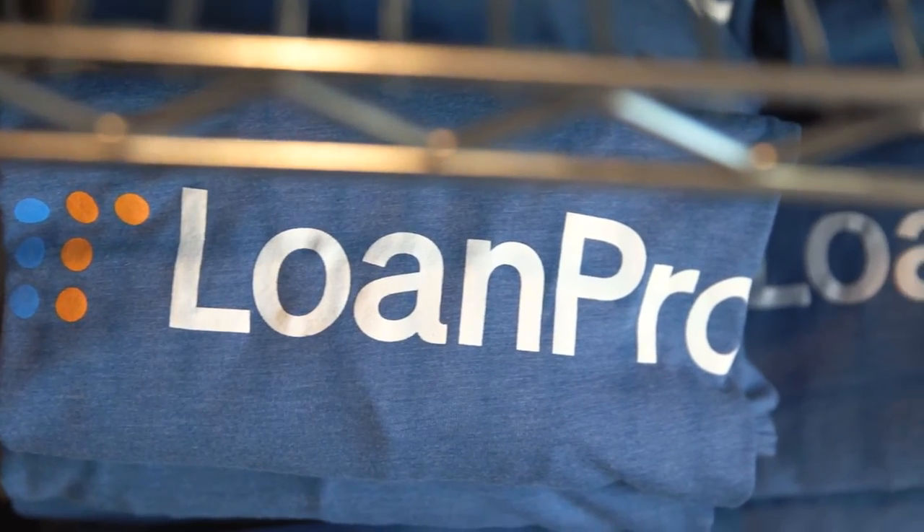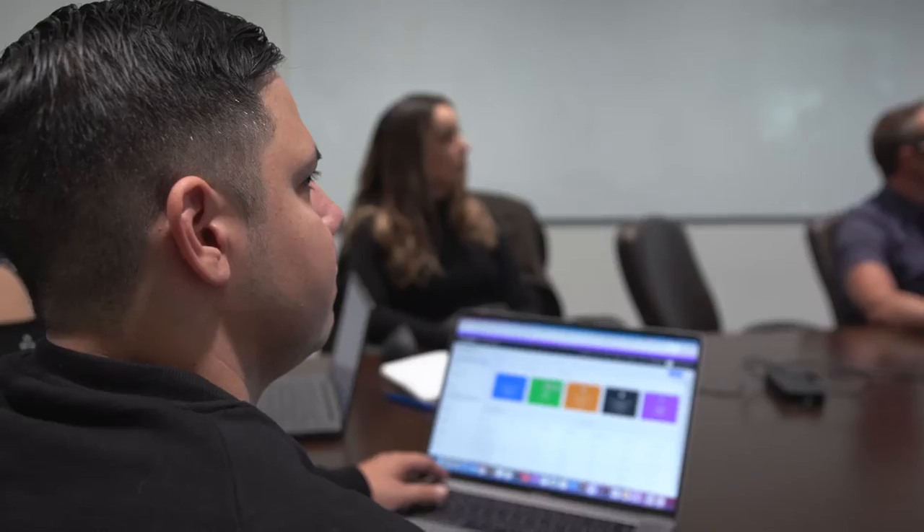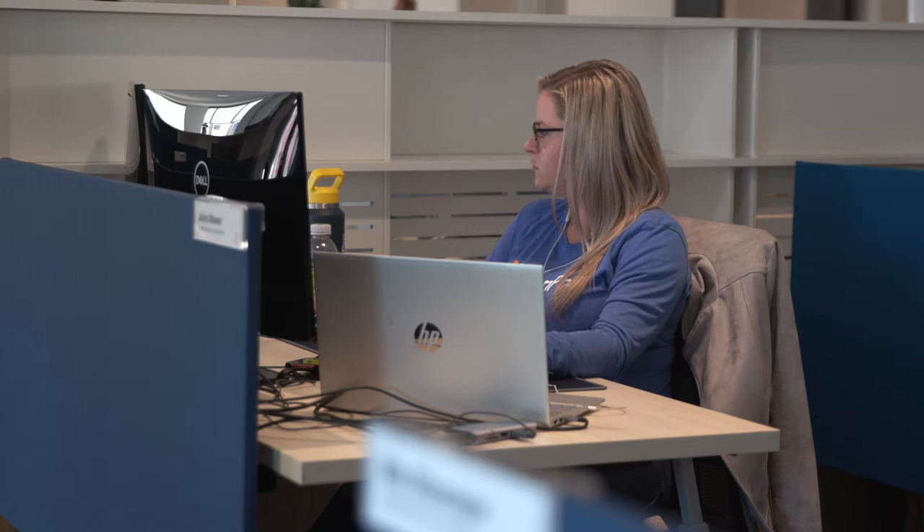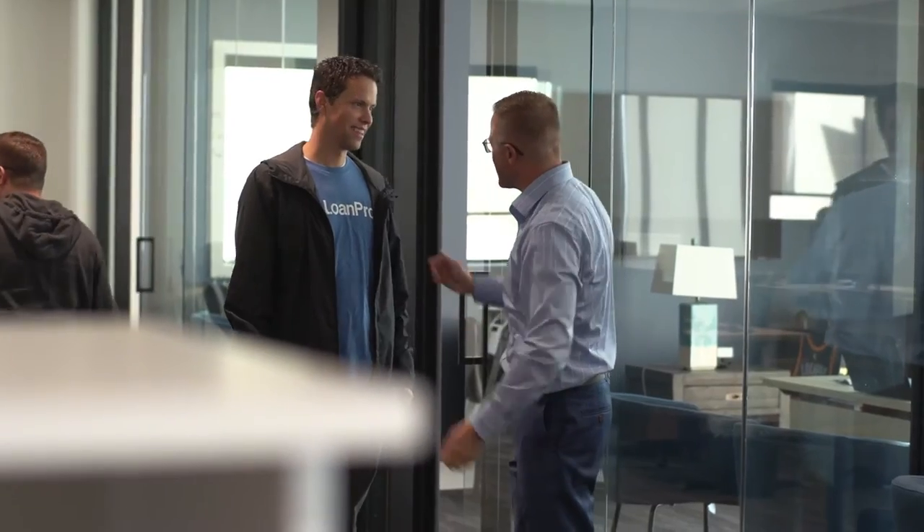These are both traditional financial institutions, like the big banks that you're aware of, and also non-traditional financial institutions — new entrants into the lending space. If I look back, rewinding 10-15 years ago, we were lenders. That's what we did. We were a lending company. The perspective we came from was: what do lenders really want? Because we had sat in the seat of lenders, we knew what was missing, we knew what was available in the market, and what we wished was available in the market.